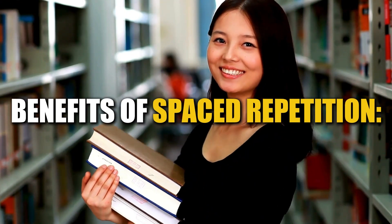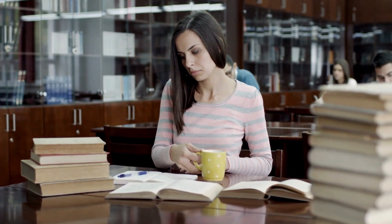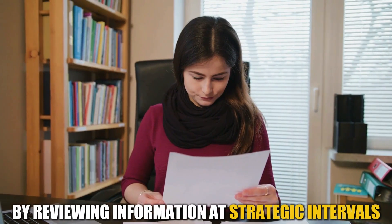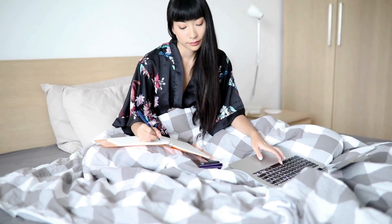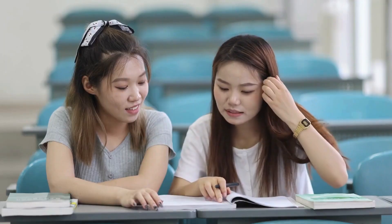Benefits of spaced repetition. Efficient learning: spaced repetition allows you to focus your study time on the information you need to review most. Reduced forgetting: by reviewing information at strategic intervals, you're less likely to forget it. Improved retention: spaced repetition helps solidify information in your long-term memory, making it easier to recall later.